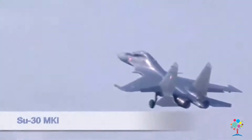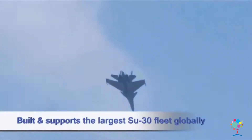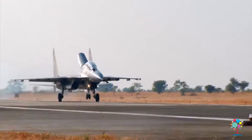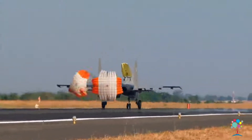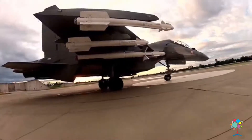The Sukhoi-30 MKI, the twin-engine fighter built under license at HAL, is the mainstay of the IAF fighter fleet. The Sukhoi-30 has been integrated with the 2.5 ton supersonic BrahMos cruise missile.